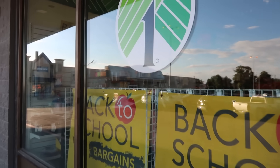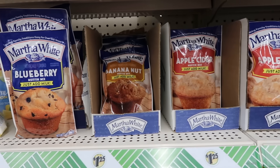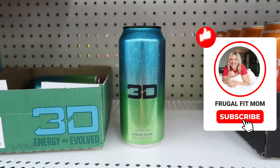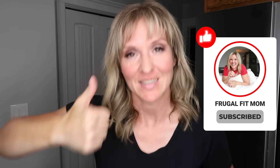I am here today bringing you all of the deals from the Dollar Tree store here in September of 2023. If you love the Dollar Tree and getting all of those brand new finds, give this video a thumbs up and let's get going.